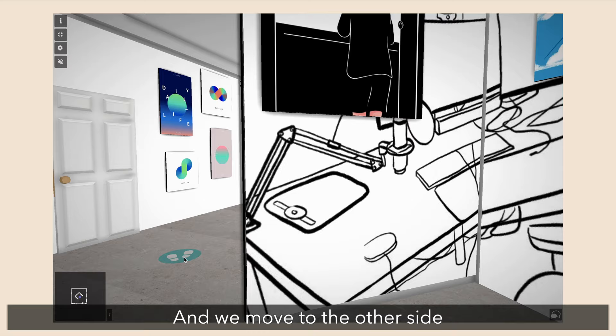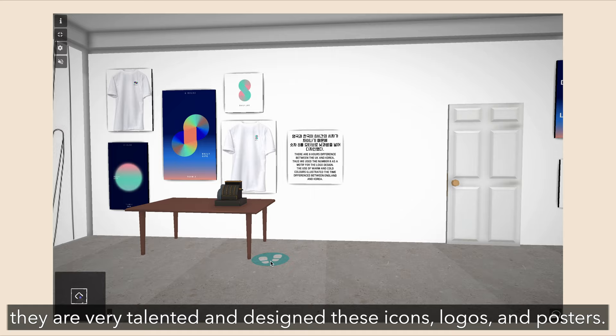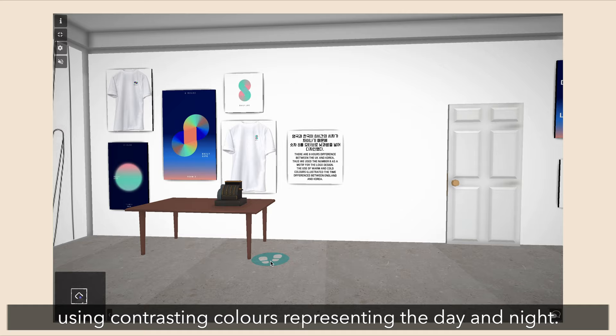Moving to the other side, you can see there are posters and t-shirts. The students we collaborated with from K1 University majored in marketing, design, and more graphic aspects — very talented — and created a set of icons, logos, and posters for us. They look like an infinity symbol, kind of an eight as well, because they are eight hours apart between Korea and the UK. She thought it would be interesting using contrasting colors representing daytime and nighttime.